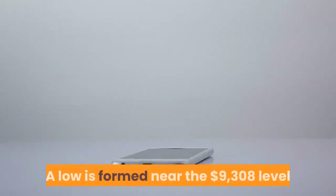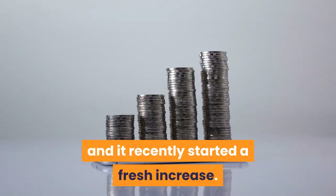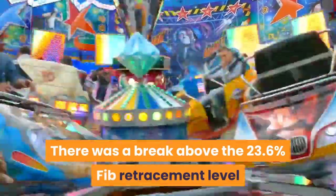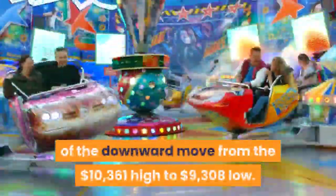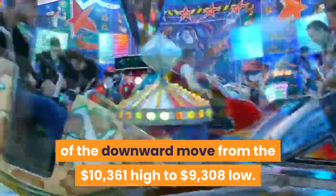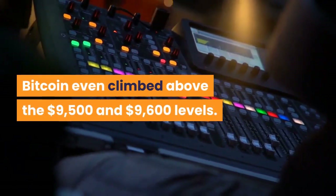A low was formed near the $9,308 level and it recently started a fresh increase. There was a break above the 23.6% FIB retracement level of the downward move from the $10,361 high to $9,308 low. Bitcoin even climbed above the $9,500 and $9,600 levels.